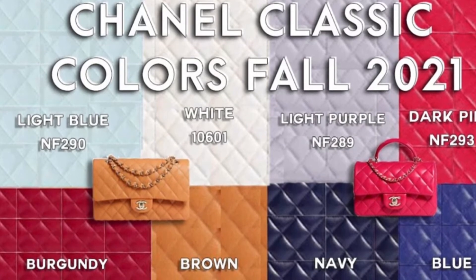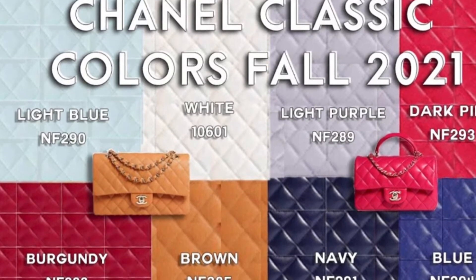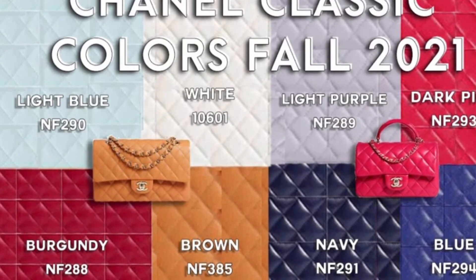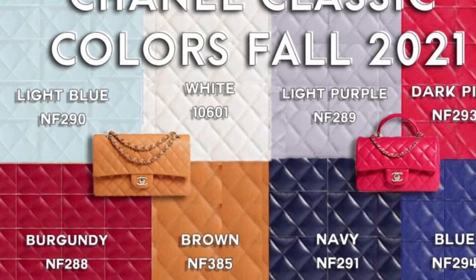For Chanel, the 21A collection has already launched, but I believe 21K usually comes out in August.